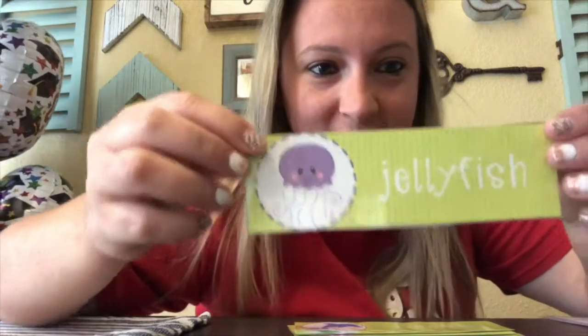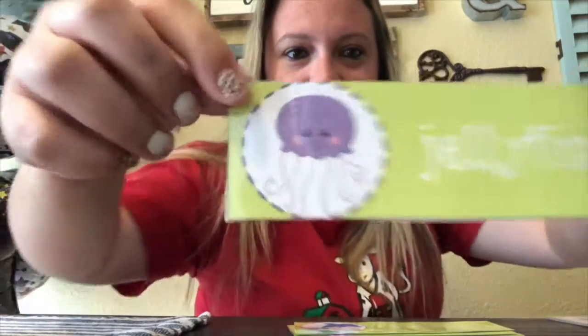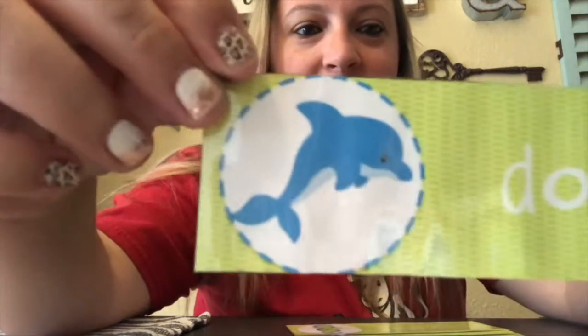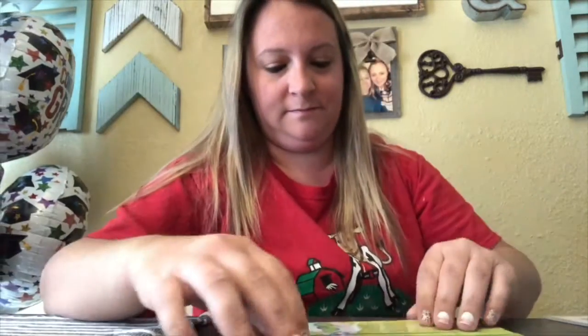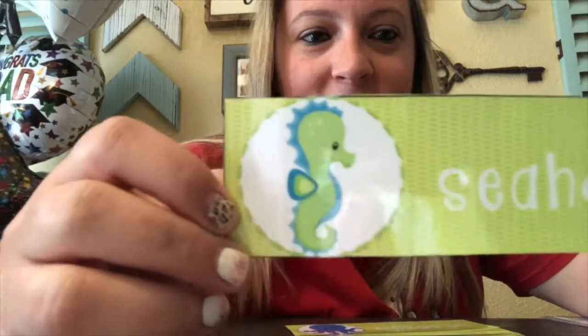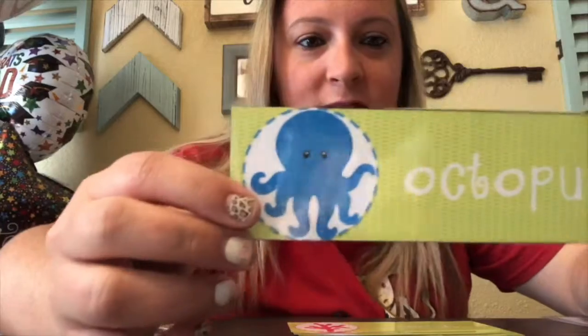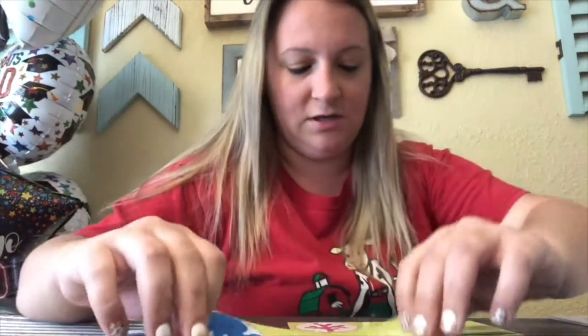This week is under the sea week, so I'm going to show you some under-the-sea animals. Do you know what animal this is? That's a jellyfish. What about this one? That's a dolphin. And this guy? He's a seahorse. Can you say seahorse? Great job. Octopus. Can you say octopus? Good job.